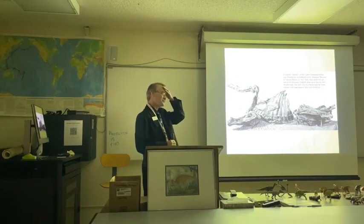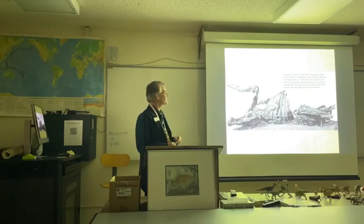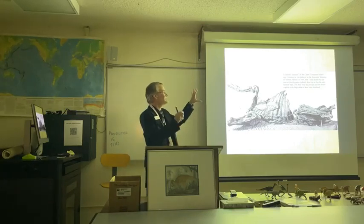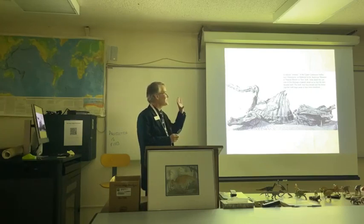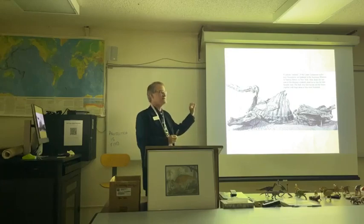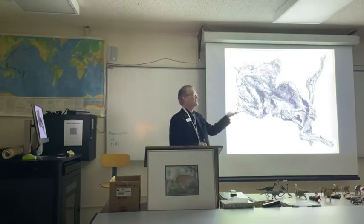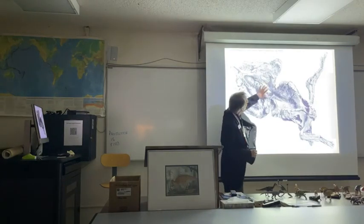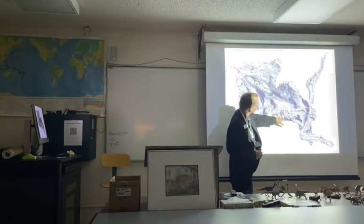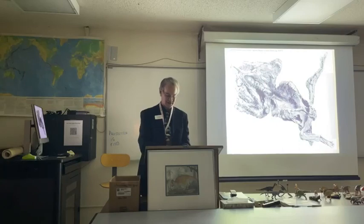A friend of mine studying hadrosaurs was allowed to get inside the display at the American Museum of Natural History to take measurements. He said it looks so much like a desiccated carcass that you might find in a stream bed that as he leaned close to it, he half expected to be able to smell it. Here's that same specimen seen from above — you can see large areas of skin on the underside and in the chest cavity, and even the cartilaginous ribs, which almost never preserve, are preserved in this specimen.